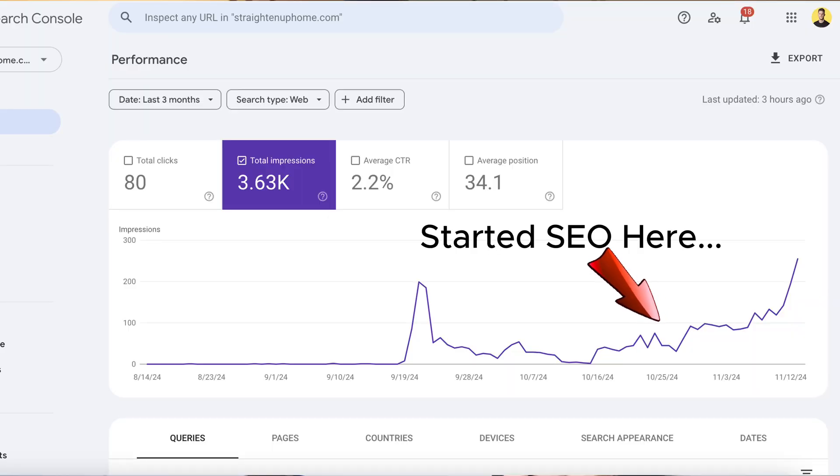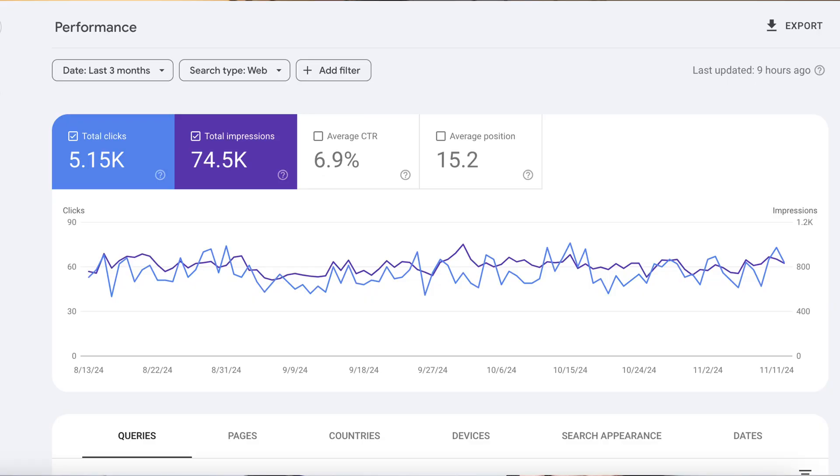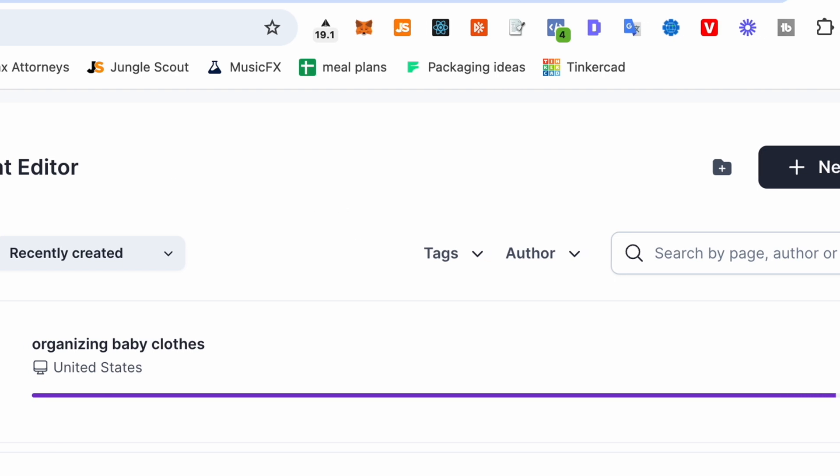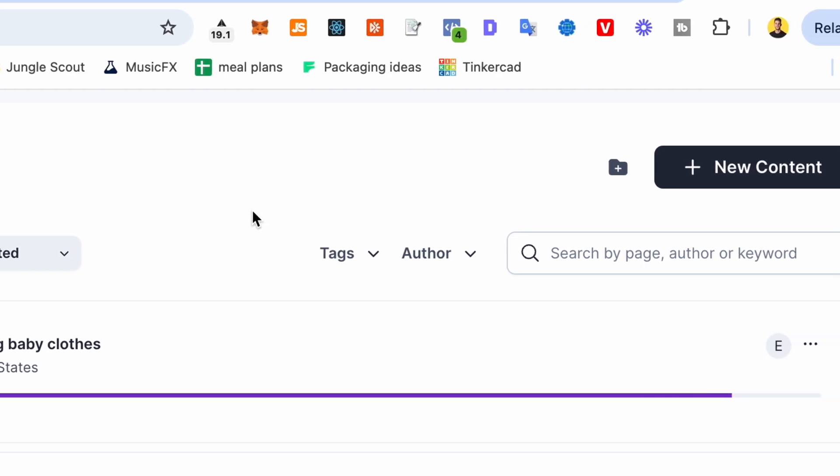I just started this Shopify site from scratch and within two weeks my impressions are ramping up and I'm getting clicks from Google. SEO is a long game so using my strategy over time your site will grow. Let me show you exactly what to do to get your Shopify store ramping up on Google, and make sure you stay till the end because I'll show you how to use natural language processing to add SEO power to your site.